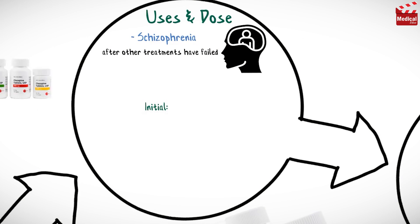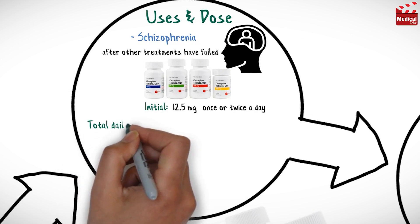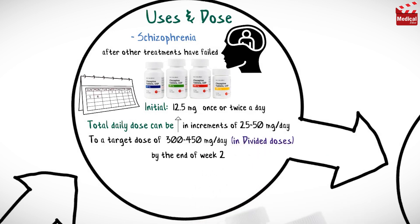The usual initial dose for adults for schizophrenia is 12.5 mg once or twice a day. The total daily dose can be increased in increments of 25 mg to 50 mg per day, to a target dose of 300 mg to 450 mg per day, administered in divided doses, by the end of week 2.